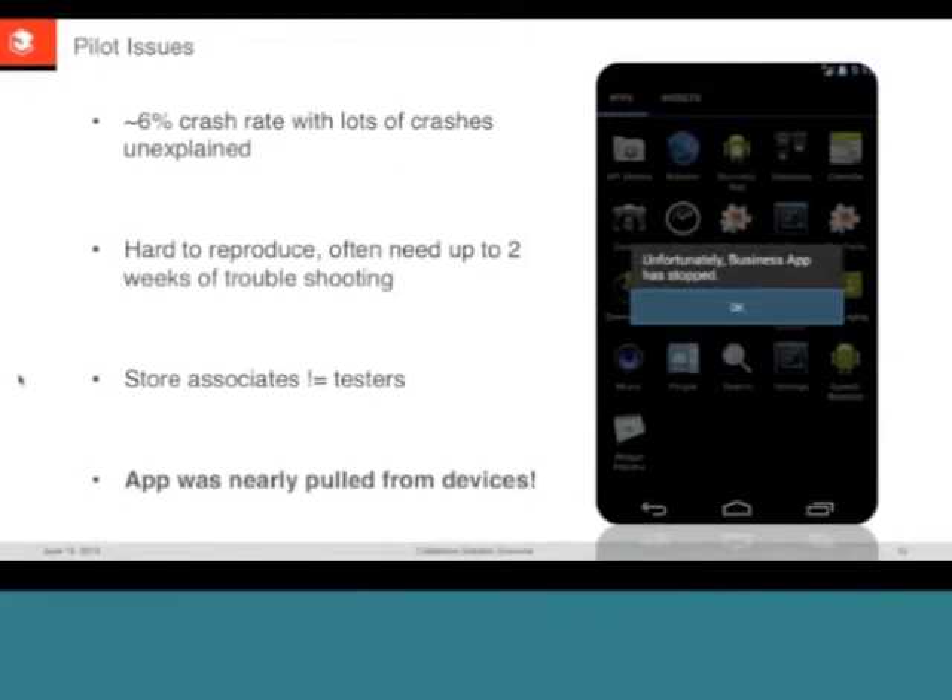A lot of times they'd ship an app they thought was stable and wouldn't really know until it was out in the wild. Actual users are the best QA you'll ever get. When an app doesn't work, it slows down store associates, frustrates them, and makes them not want to use the application. It also affects the organization's trust in doing mobile — you want to instill confidence in senior management that mobile applications are the future and will drive business. When a simple pilot falls over, it's not a good look.